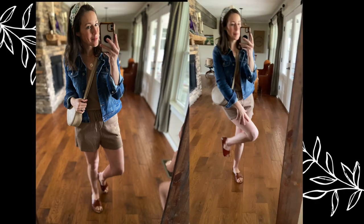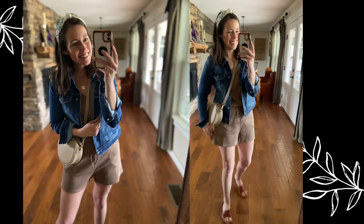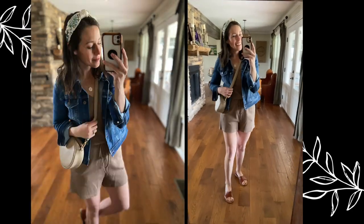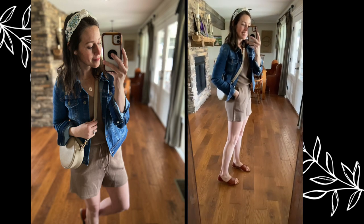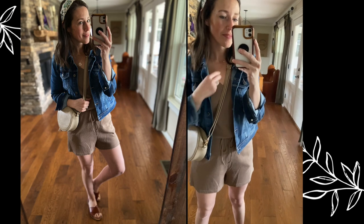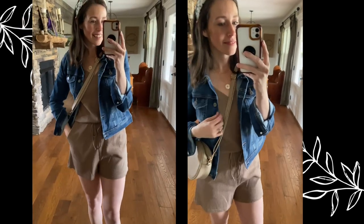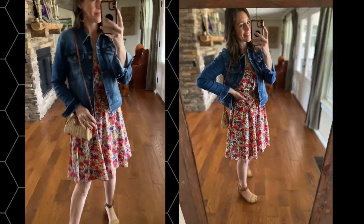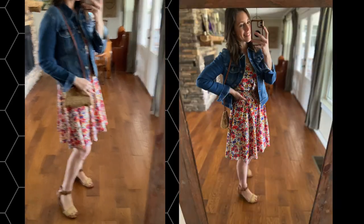Next up is another jumpsuit but more of a romper. Please excuse my super white legs — they have not seen the sun in several months so I need to get out my self-tanner. But loving this over a neutral romper here, just adding in some leather sandals and a cute headband to complete the look.